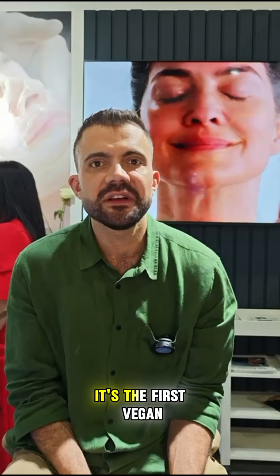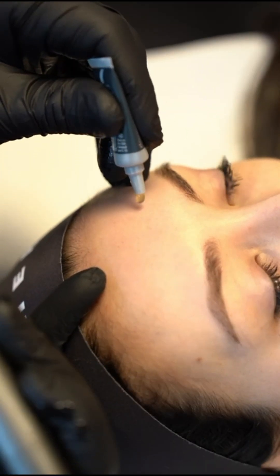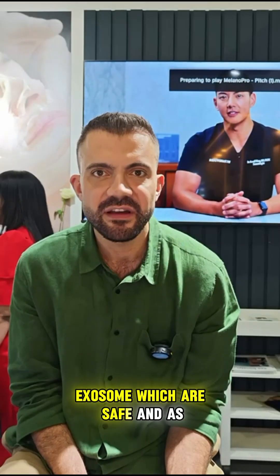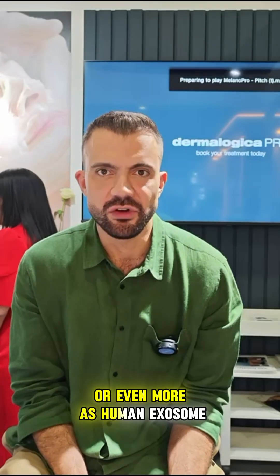It is the first vegan bacterial exosome in regenerative skin care. Each treatment delivers up to 10 billion lactobacillus exosomes, which are safe and as effective, if not more so, as human exosomes.